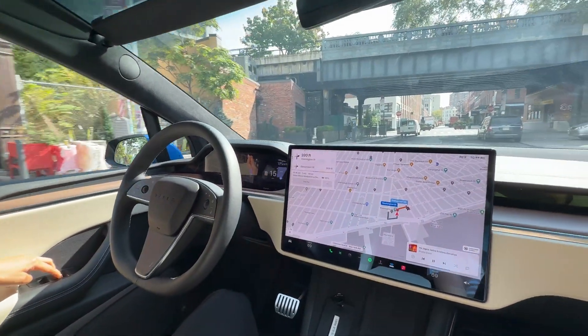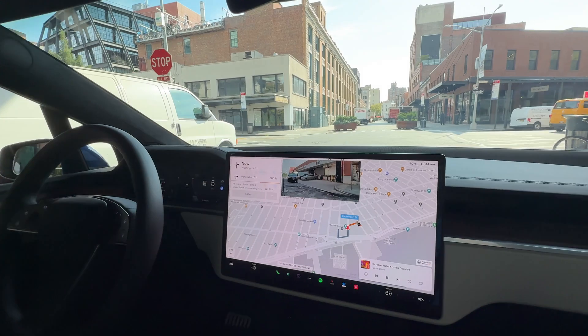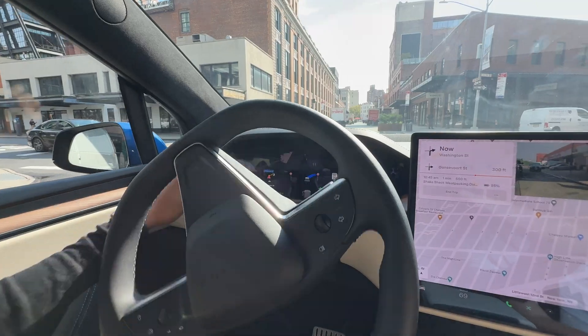It blocks out all the noise. The Model S and X have amazing noise isolation in cabin. As you can see, it recognized the stop sign and we stopped for about three seconds.